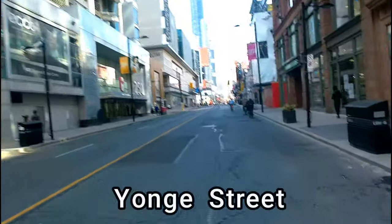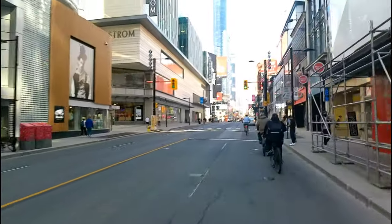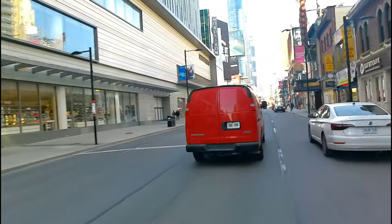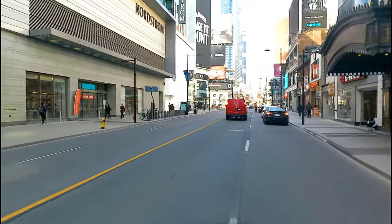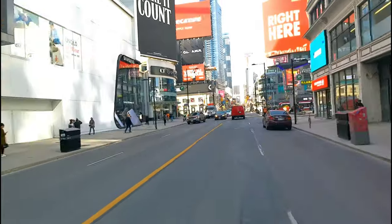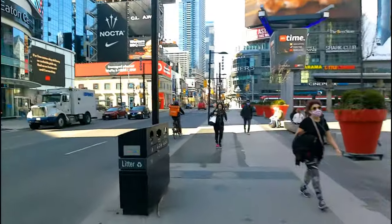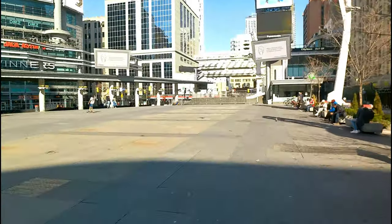Let me fly past all these slowpoke bicycle riders. You got Eaton Center on your left, you got Nordstrom. It's Dundas Square, guys.